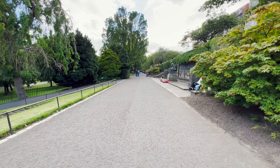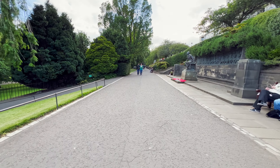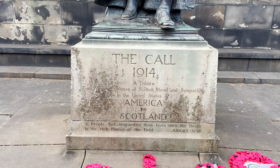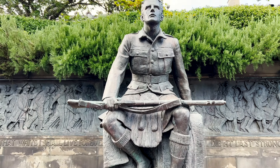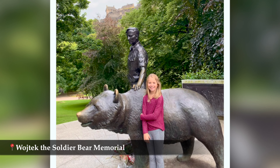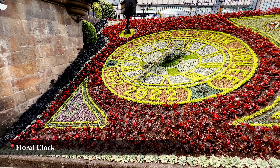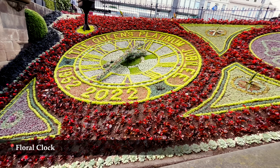If you enter Prince's Street Gardens from the western end, you are first to walk through St. Cuthbert's Churchyard. And as you stroll along, you can visit the church as well as get some good views of Edinburgh Castle. Prince's Street Gardens consists of two public parks in the center of Edinburgh, lying in the shadow of Edinburgh Castle. East Prince's Garden is eight and a half acres and the larger west side covers 29 acres.